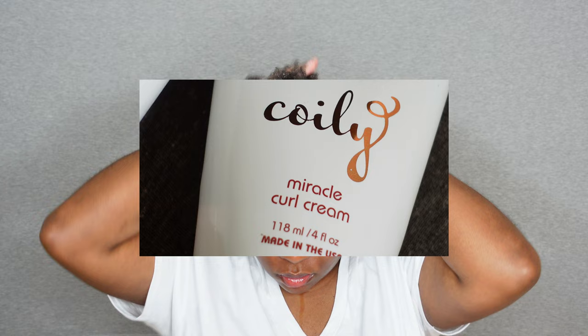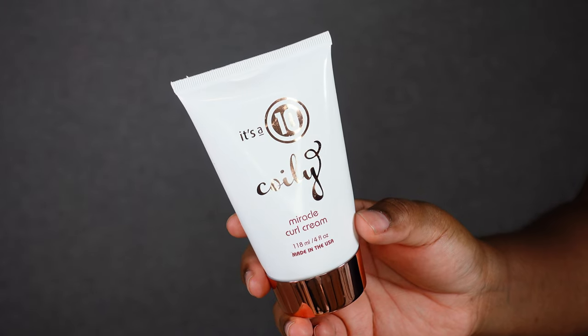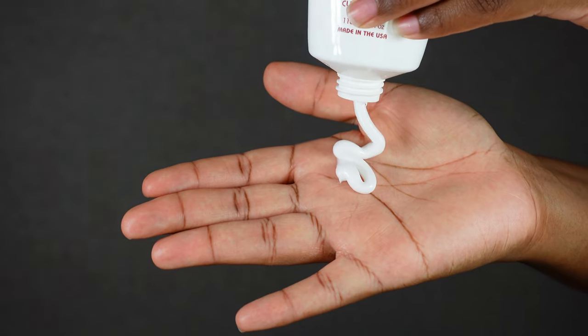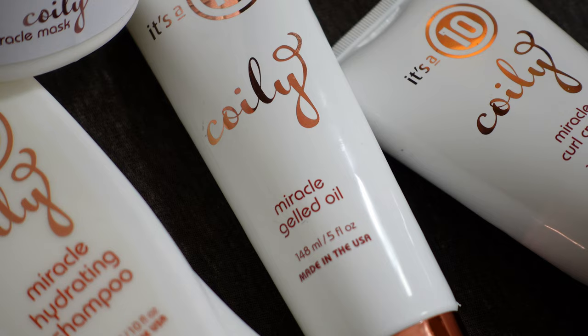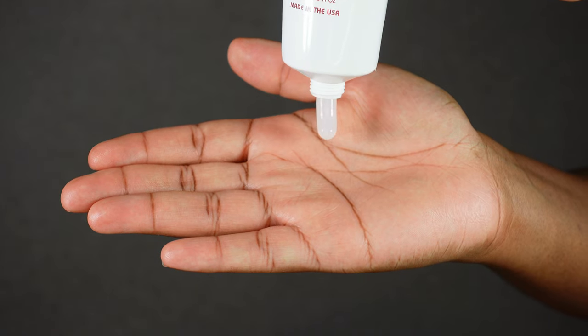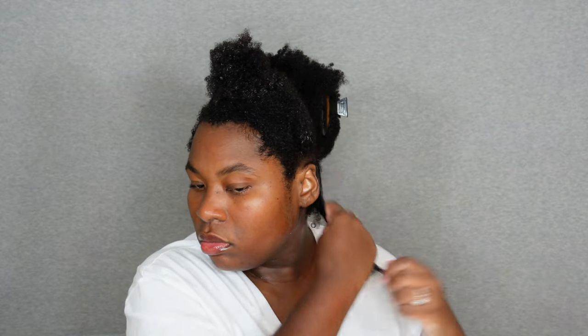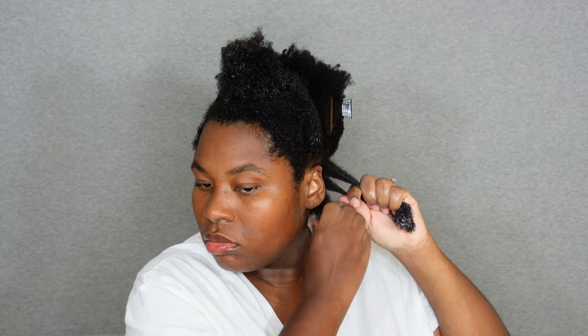Now I'm going to layer some products — I'm using the curl cream and the gelled oil. With the curl cream I'm going to apply about a dollop per section, use my detangling brush to work it through, and then apply the gelled oil on top. I'm only using a little bit of the gelled oil — you don't need a lot. With each section I applied more curl cream versus gelled oil. It all depends on what your hair wants and needs — if you prefer a harder hold, I'd recommend adding more of the gelled oil.